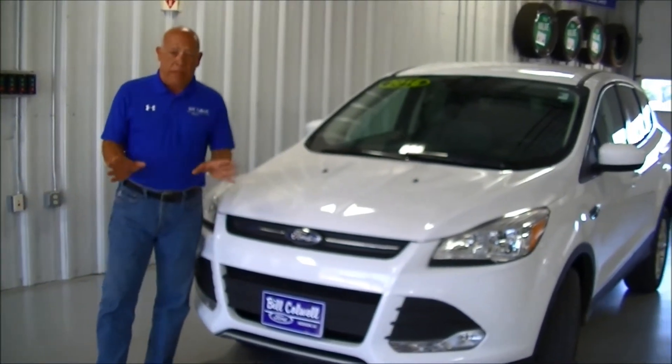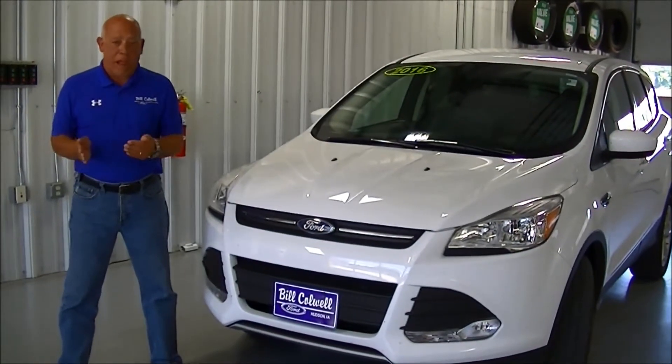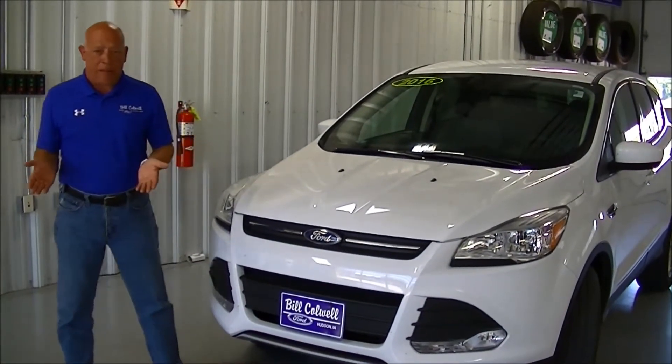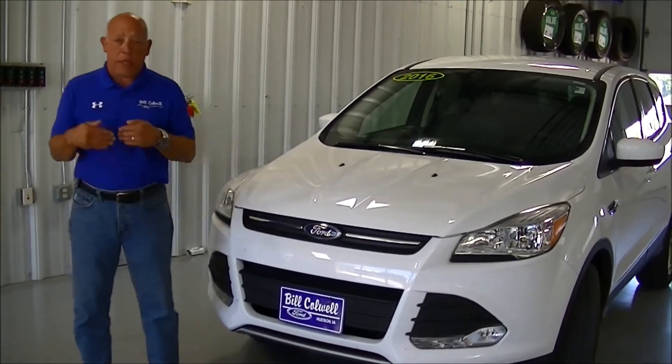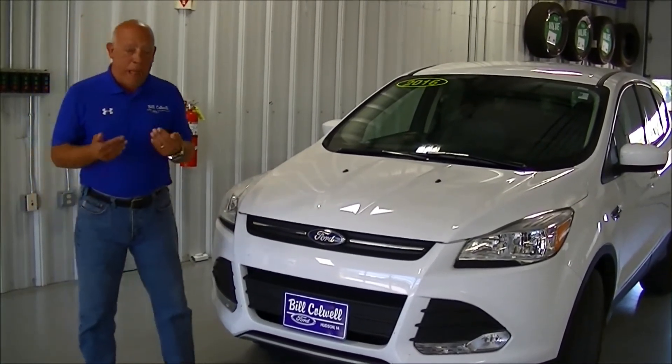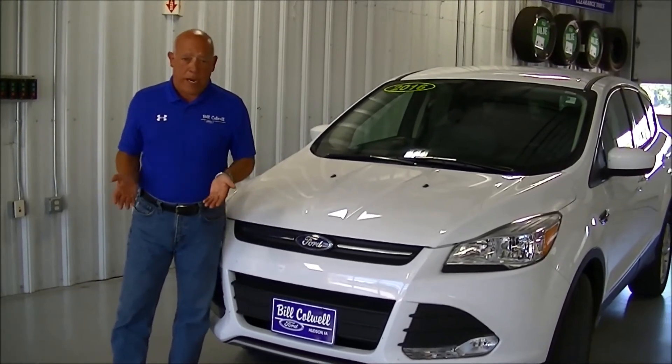One of the big problems in the industry, and everybody always talks about it, is gas mileage. A little known fact for some people is that the hardest thing with gas mileage is the amount of air you have to bring into an engine compartment to keep the engine cool and running properly. That also enters into being a big problem as far as wind drag for your aerodynamics.